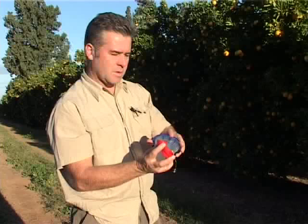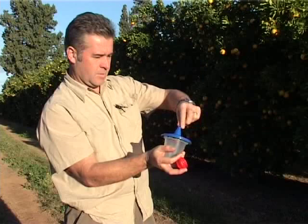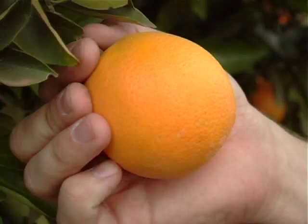Traps should be hung at a density of between one per two hectares and one per six hectares depending on farm size. Capilure is red in colour and used mainly for catching male flies; Quest lure is green and used mainly for catching female flies. Traps should be monitored every week on the same day. The scout should remove flies, identify them to species, and differentiate between male and female. The lures and the dichlorvos tablet should be replaced every six weeks — the dichlorvos tablet sits in the bottom of the trap to kill any flies that enter.